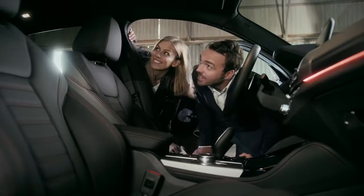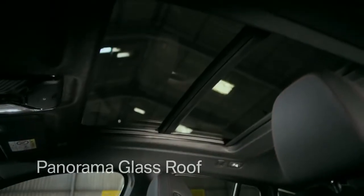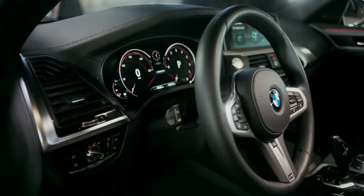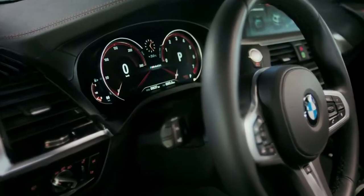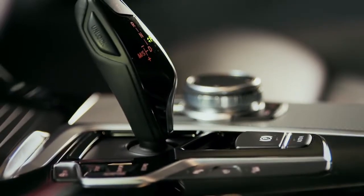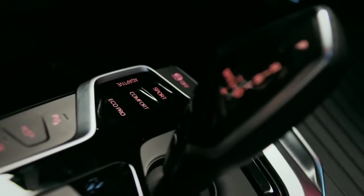See how spacious it feels inside, with the panorama glass ceiling seamlessly integrated into the roofline. And I'm loving these sport seats. Look at that instrument cluster — 12.3 inches, fully digital. And of course, that is where you can choose the driving mode: Eco, Comfort, and Sport.